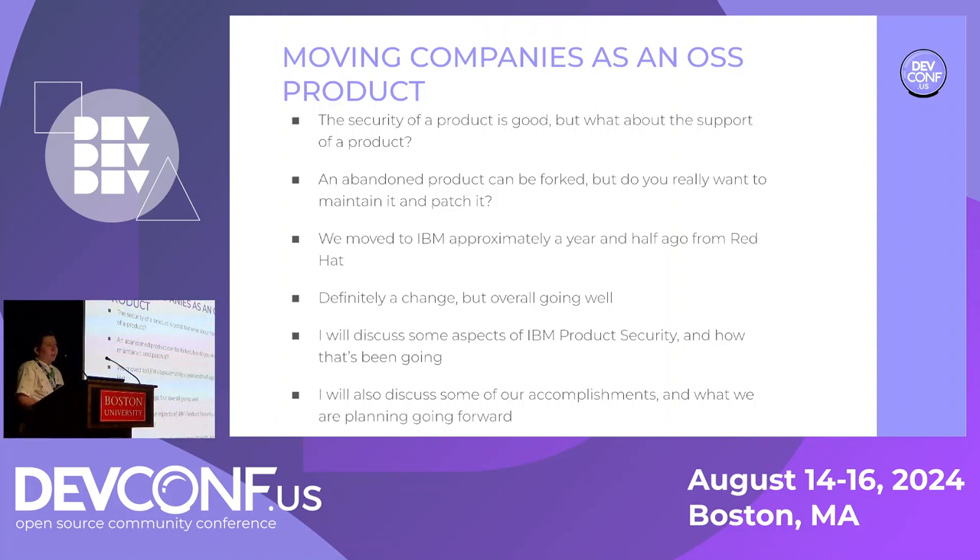Now we're going to talk about product security for Ceph and moving companies as an open source product. Working within a large company has brought pros and cons. It's made us aware of the need for support for open source products. Red Hat's the classic example, and we've moved to IBM — it's definitely brought some changes. I'll be talking about IBM product security, how our move to IBM has gone, our accomplishments and future plans.